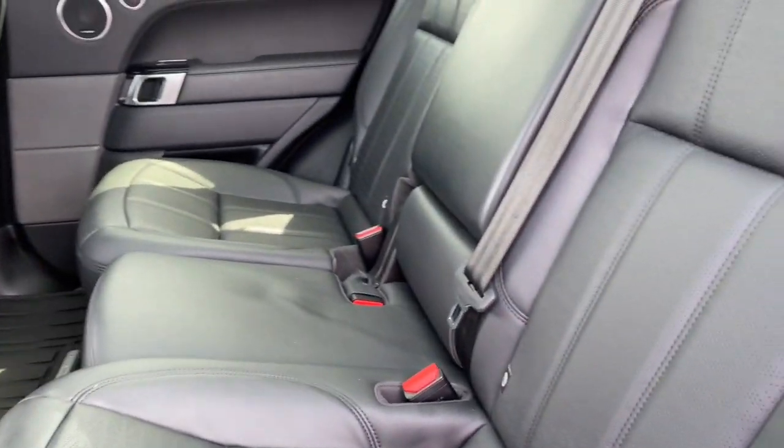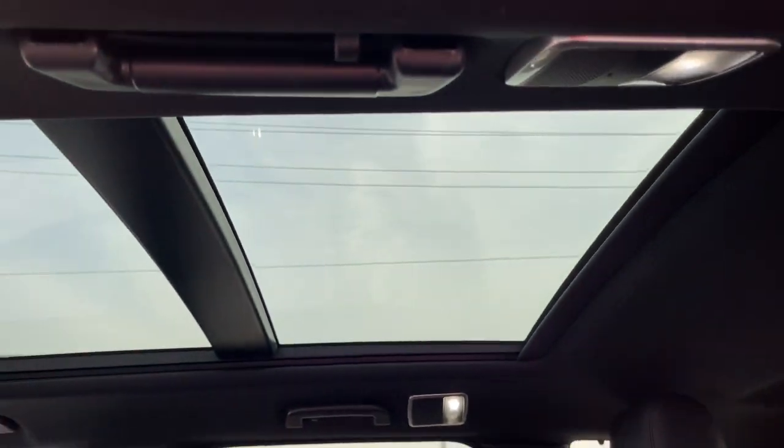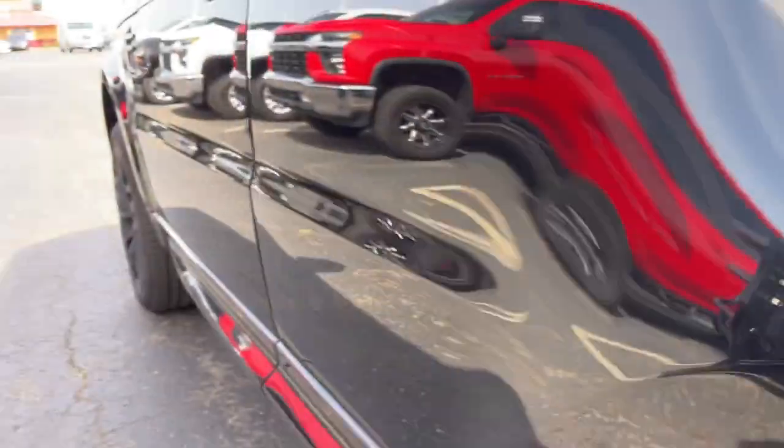Get the luxury and capability you've always wanted in this superlative Range Rover Sport. Our team will give you an outstanding road test experience — stop in today.